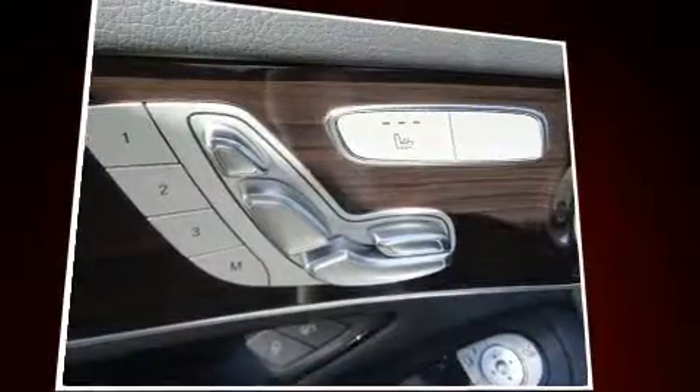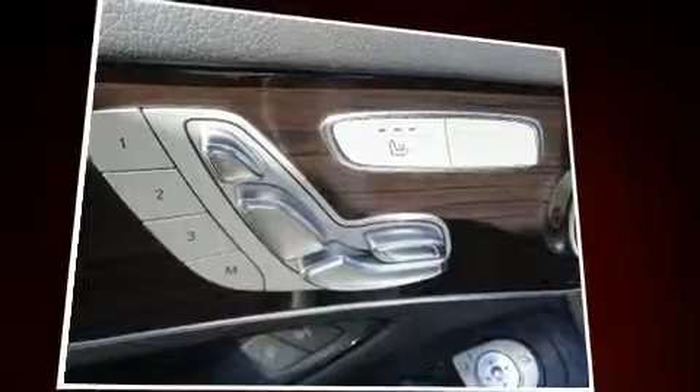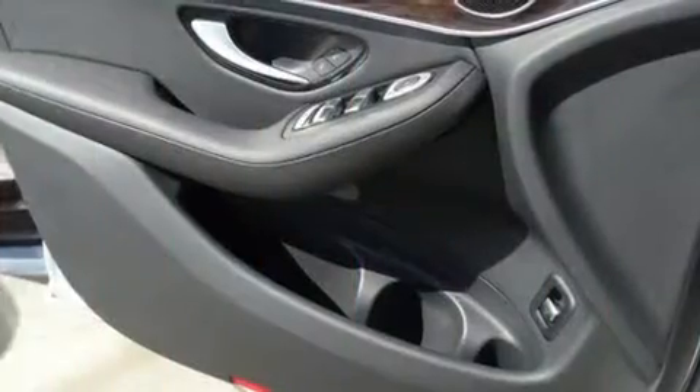Mercedes-Benz prioritized handling and performance with features such as a leather steering wheel, power front seats, skid plates, and seat memory.